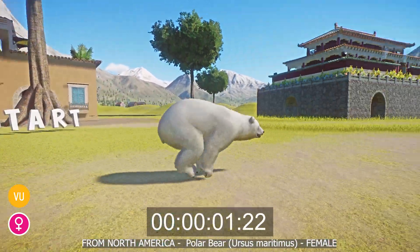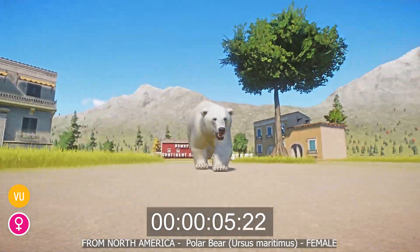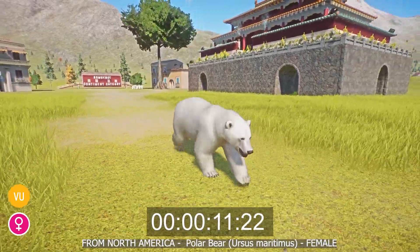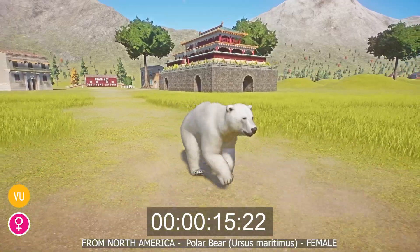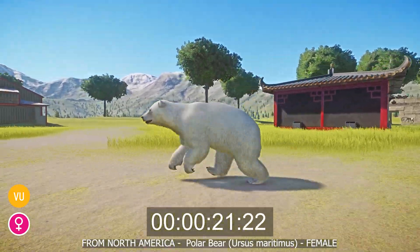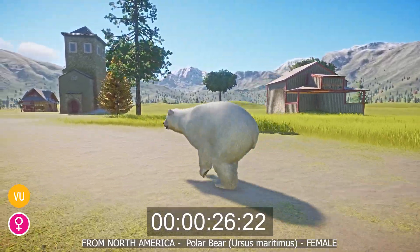The polar bear, or Ursus maritimus, is a large ursine species that lives in the Arctic Circle and the sub-arctic regions. With a completely white coat, dark eyes, and a dark nose, they are stocky in build with sturdy legs and large feet that are well adapted to swimming. To minimize heat loss, the bears have small ears and a short tail.